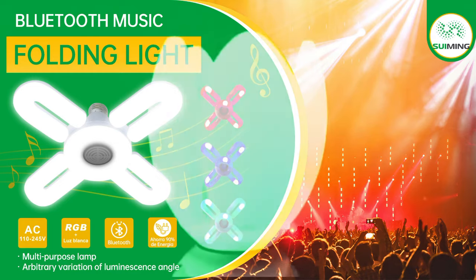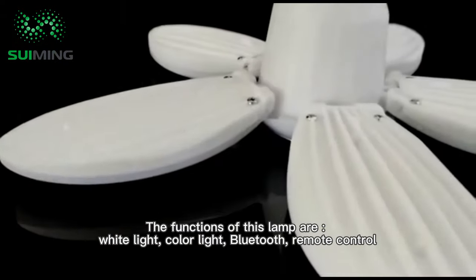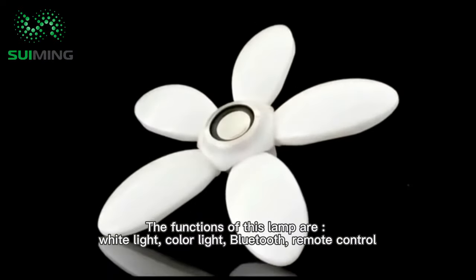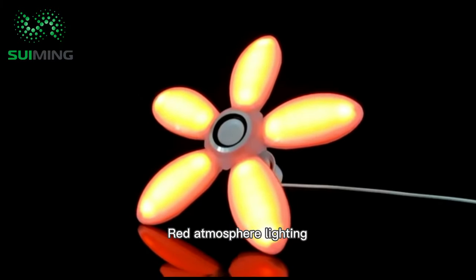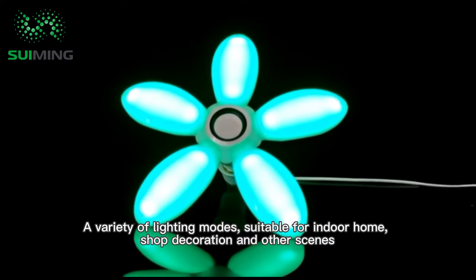Bluetooth music folding light. The functions of this lamp are white light, color light, Bluetooth, remote control, white lighting, red atmosphere lighting, blue atmosphere light — a variety of lighting modes.